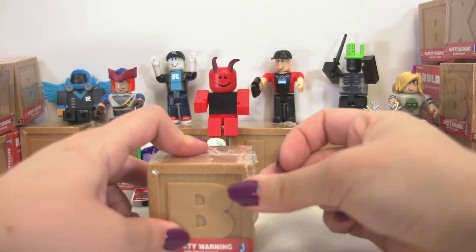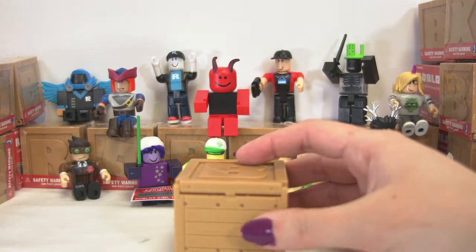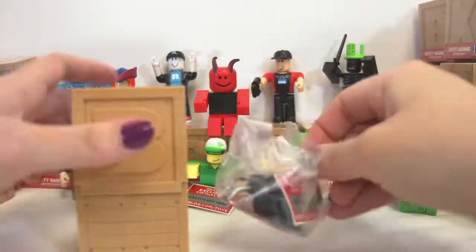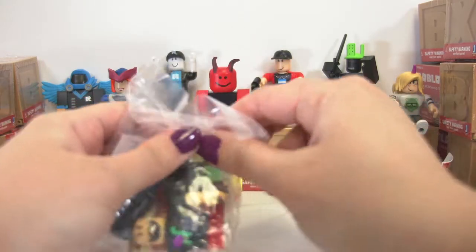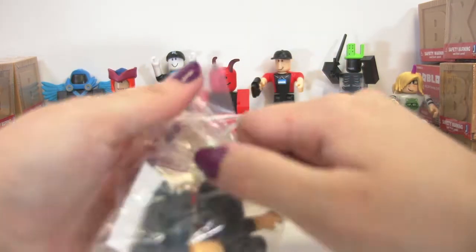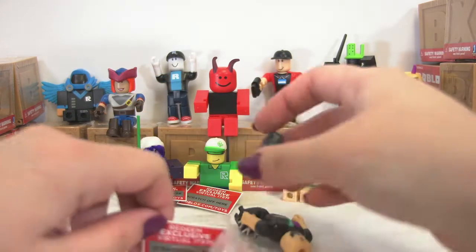Are you ready for the next one? This is a nice bee box. Bee boxes usually have something good in them. Open the door and see what's inside. I think this is Defaultio — we already have one of him. We're still going to put him together and give away his code, but we definitely already have him. He's not going to make any check marks on our checklist today.